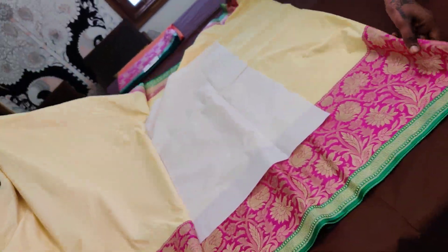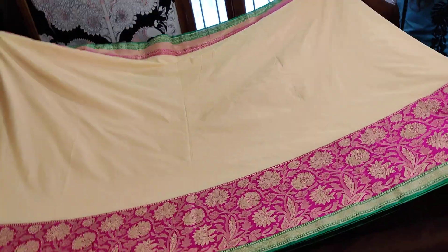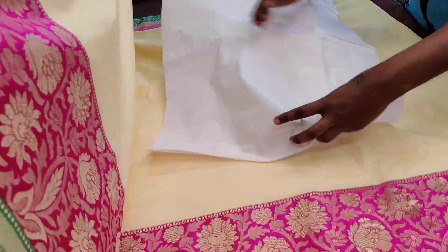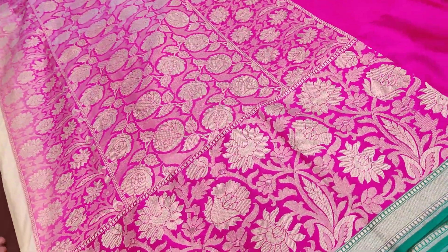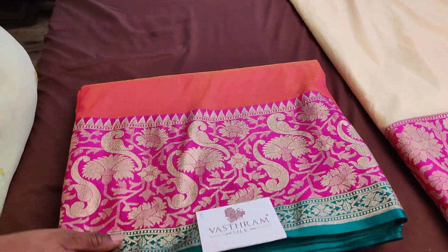The body color, as mentioned, is sandal and beige mix — a nice, pleasant looking color for this semi-katan silk, at just 5800. Clicking on link number four you can buy sari number four. Sari number four is a cream color with pink.